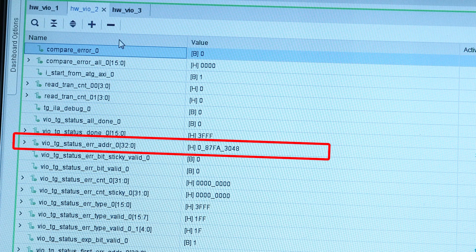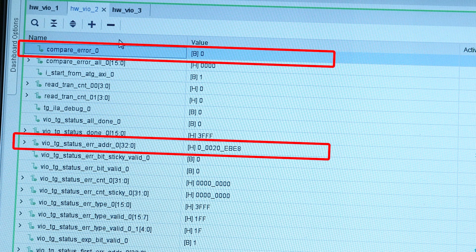We have all 32 memory channels up and running at full speed, error-free. The design writes test patterns into the HBM stacks, then reads them back, checking for errors. In the Vivado GUI, you can see that all the test patterns are read back error-free.